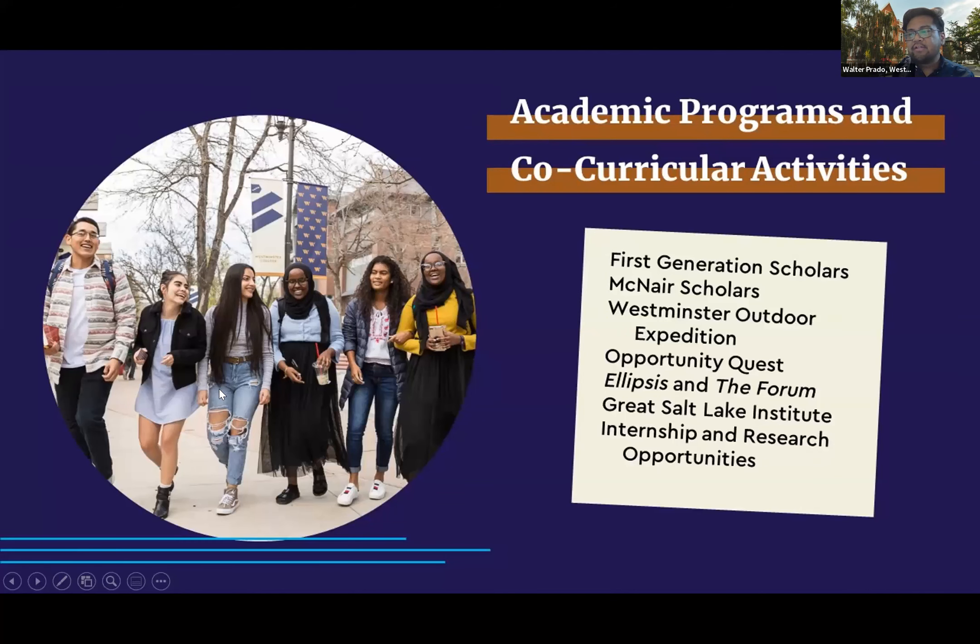If you are a first-generation college student, we have programs geared towards your success, such as the First Generation Scholars Program and the McNair Scholars Program. For students interested in research, Westminster offers incredible undergraduate opportunities, with about 85% of our students participating in an internship or a research project by the time they graduate.